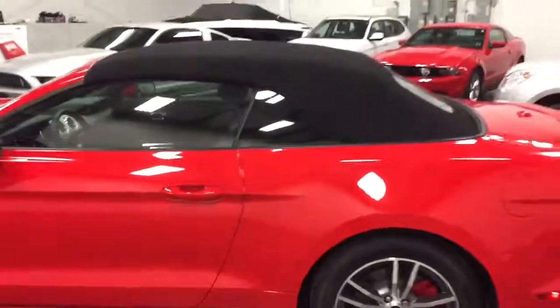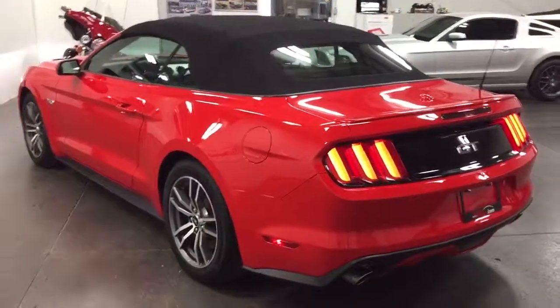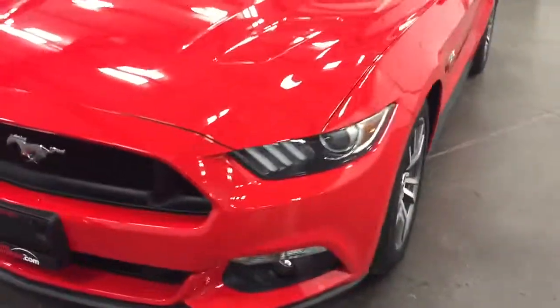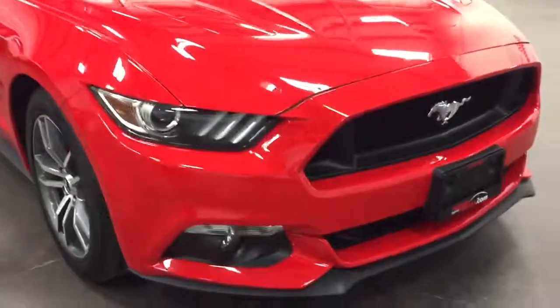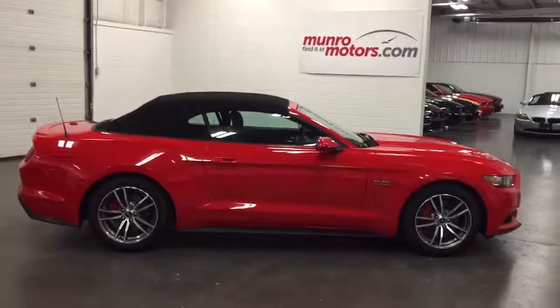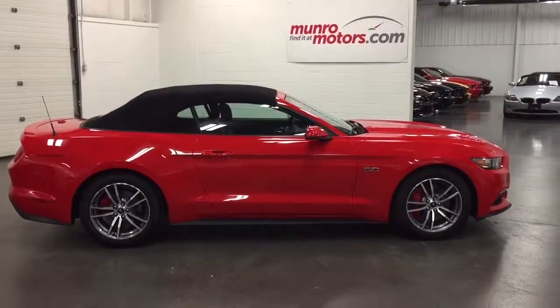Let me turn this one off and give you a full shot of the exterior. Give you a good walk around so you can see the whole car. Fabulous. Race red — beautiful color. LED headlamps, which you saw just go out there. Nice big chin strap on the front there to keep the air low, keep the car low in the air. There you have it, folks — 2015 Mustang GT convertible here at MonroeMotors.com. Come on down and see this one for yourself. I'll look forward to seeing you real soon.